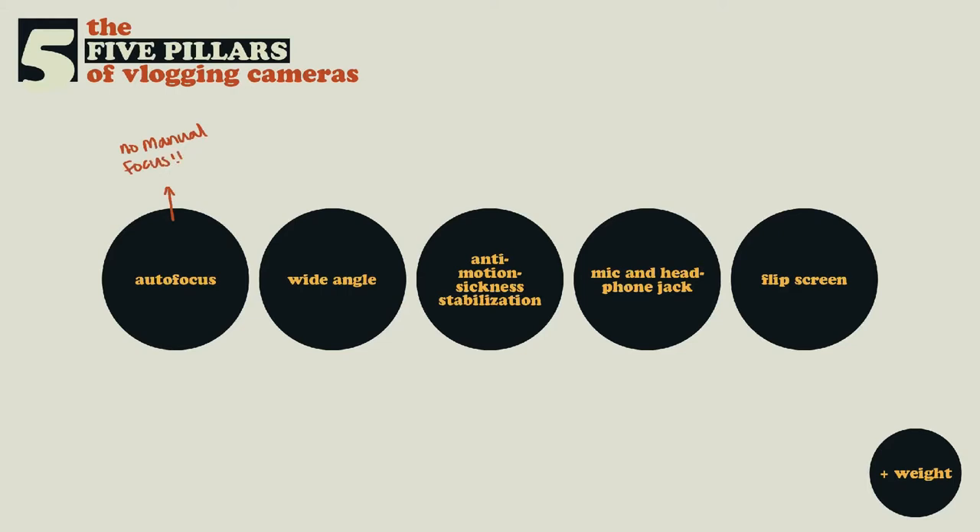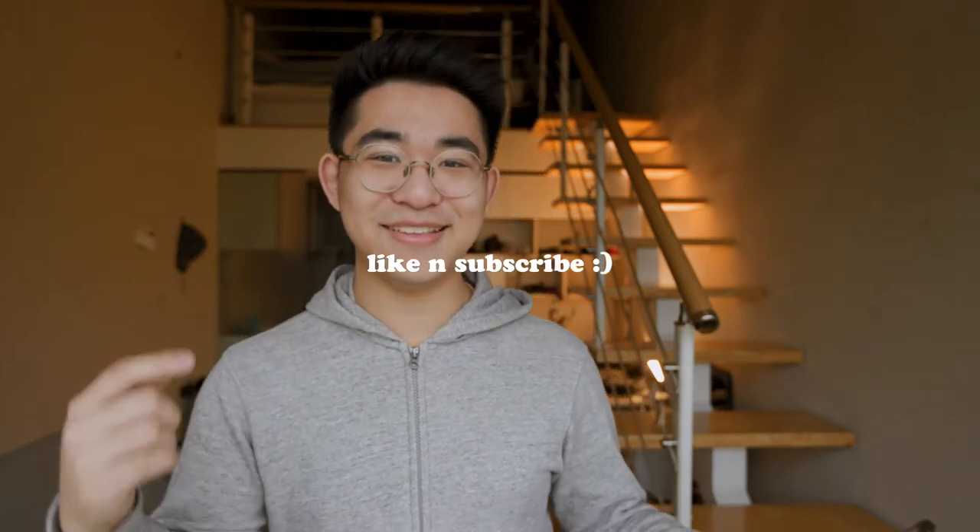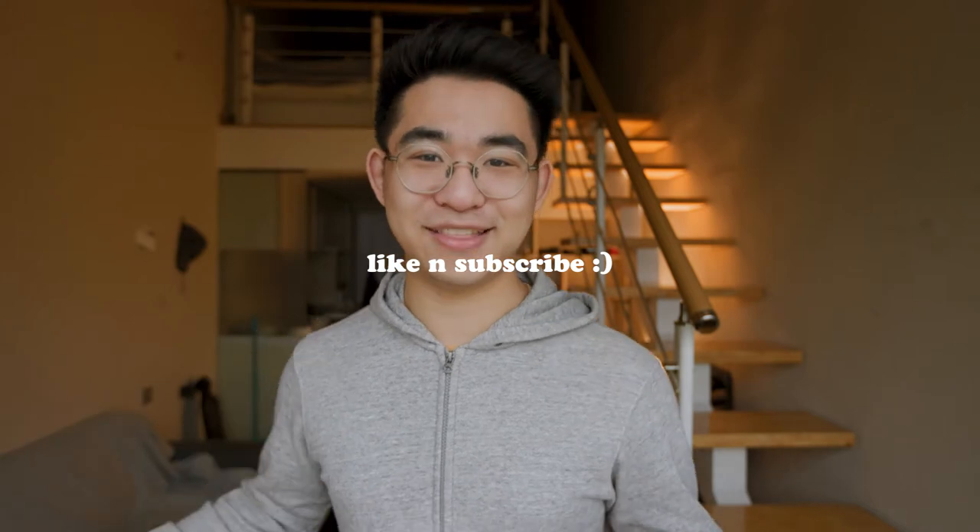So good autofocus. You probably don't have a focus puller and you probably don't want to manually rack your focus. You want the camera to figure things out and make sure you are actually in focus. Autofocus is so important that I'd argue it's more important than image quality, because if your face is not even in focus, it doesn't matter that you shot this in 10-bit 4K — nobody's going to care.